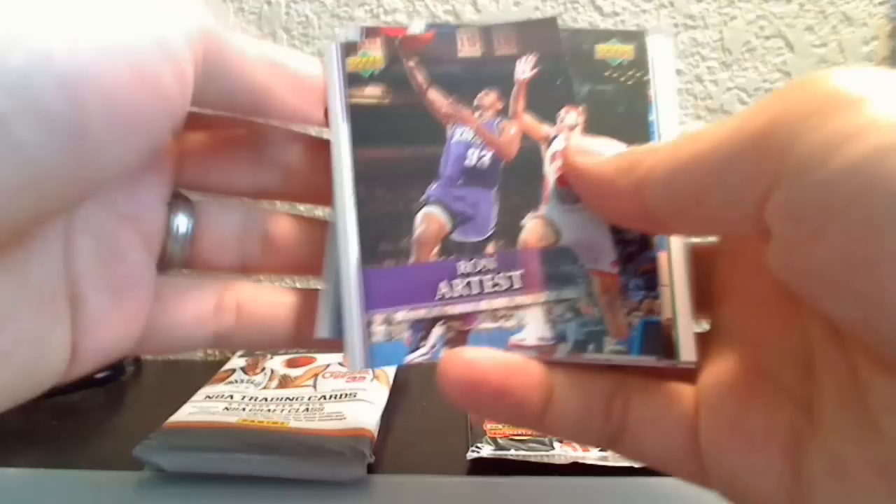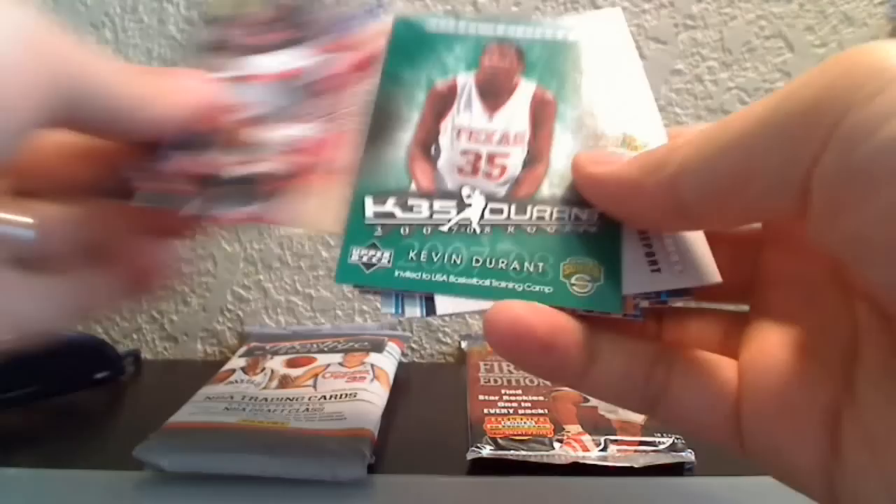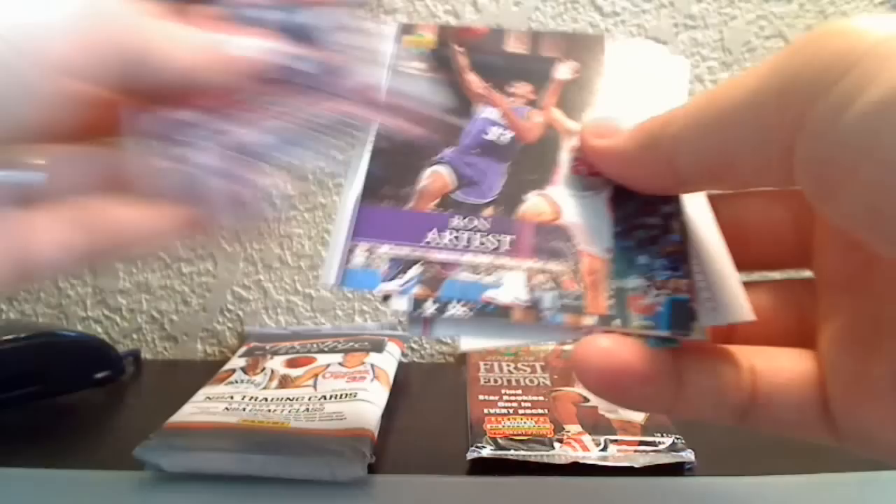Let's finish off the 07-08s. In this Upper Deck pack: Damon Stoudamire, Kenyon Martin, Craig Smith, Grant Hill, Maurice Williams, Shaq, and Durant — this would be his rookie year card, so that's nice — plus Al Thornton. The star rookie in this pack is also noted.